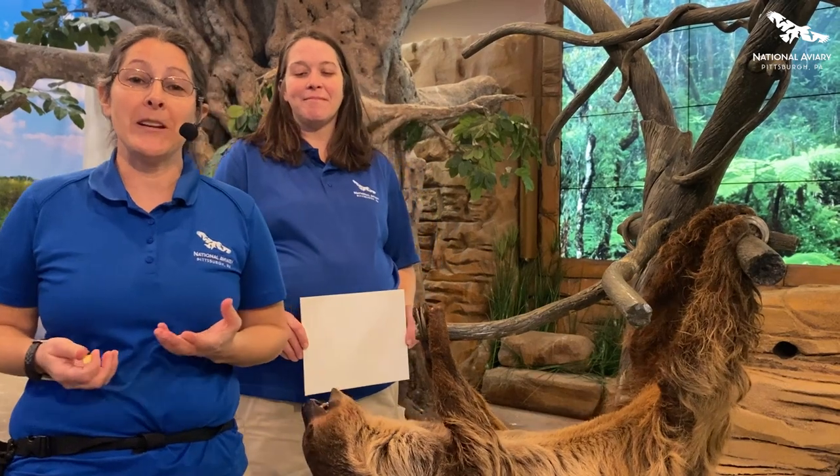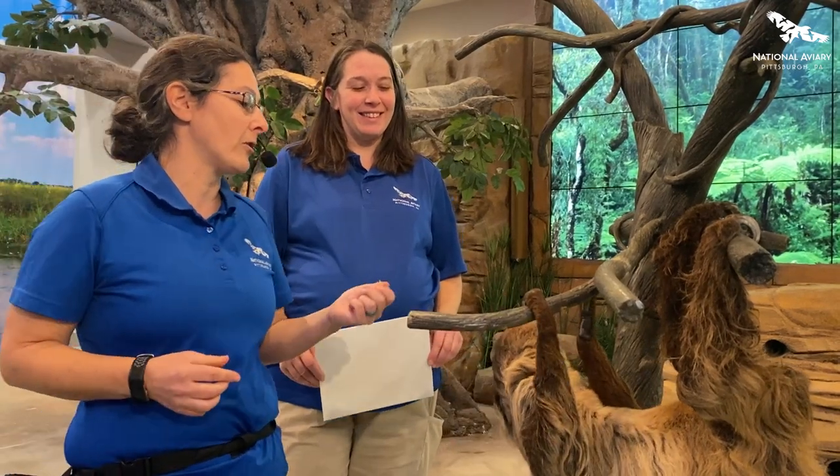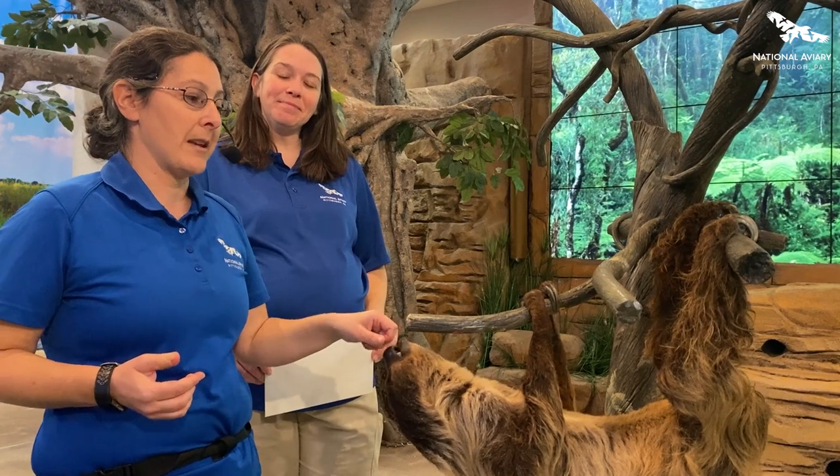Valentino is joining us today because he is going to be painting a beautiful portrait using animal-safe paints. And the reason that he is so good at being able to make these paintings is that sloths are really good at being able to grasp things and hold.